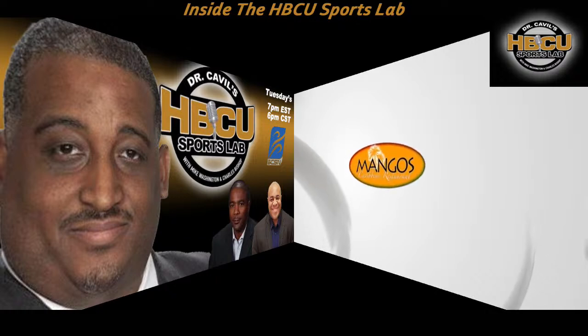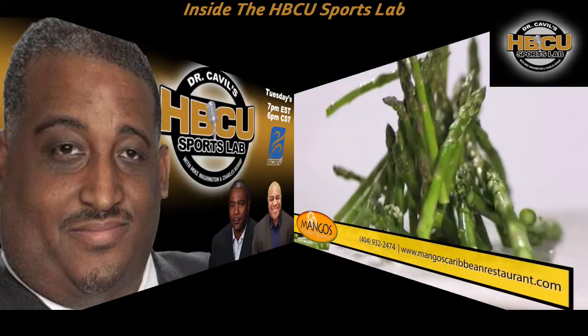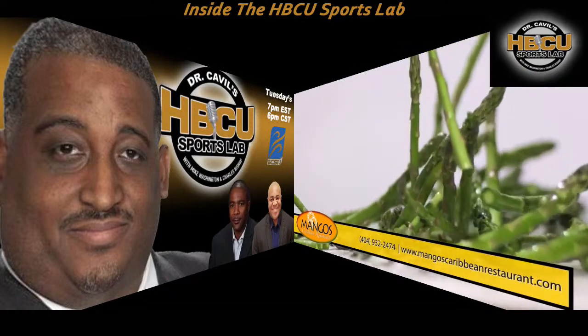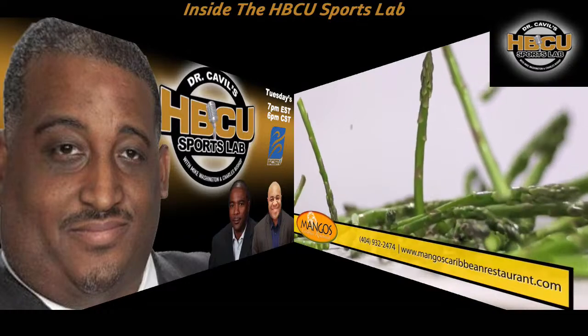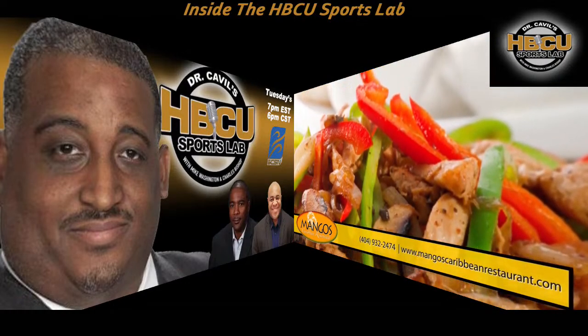Are you hungry for authentic Caribbean food? Like jerk chicken, oxtail, red snapper, shrimp, tofu, and rasta pasta? Well, find your way over to Mango's Caribbean Restaurant, 180 Auburn Avenue, right next to Royal Peacock, in downtown Atlanta.